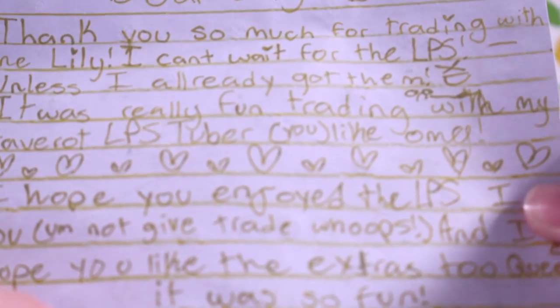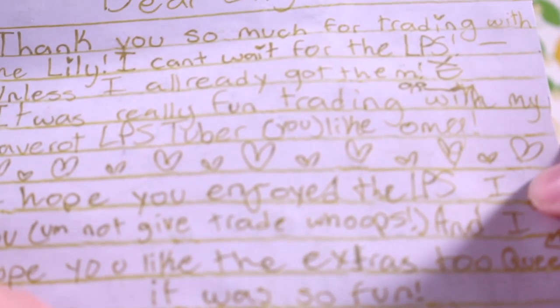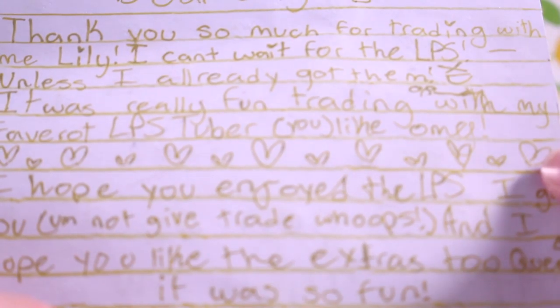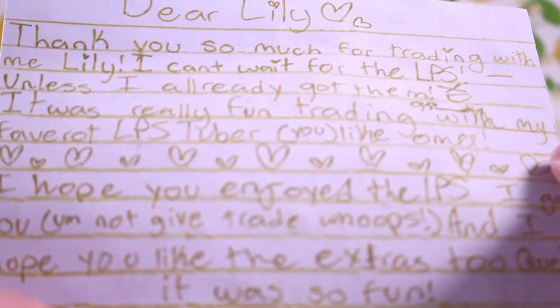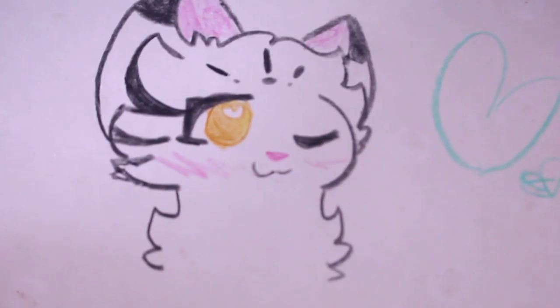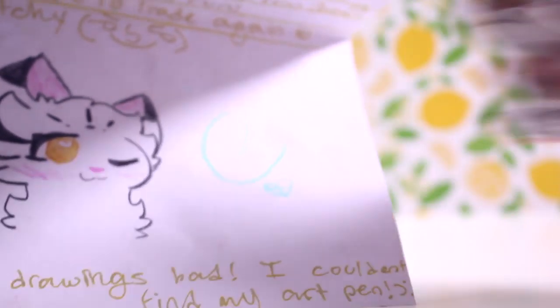The letter reads: 'Dear Lily, thank you so much for trading with me. I can't wait for the LPS, unless I already got them. It was really fun trading with my favourite LPS tuber (OMG). I hope you enjoy the LPS I gave you and I hope you like the extras too. It was so much fun. I hope to trade again sometime. Sketchy.' And she drew this amazing drawing — the colouring is amazing. It looks just like my mascot. Thank you so much.